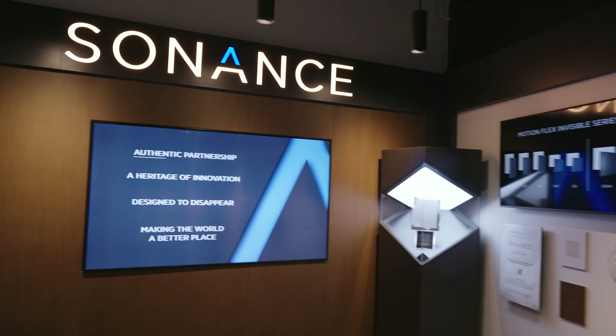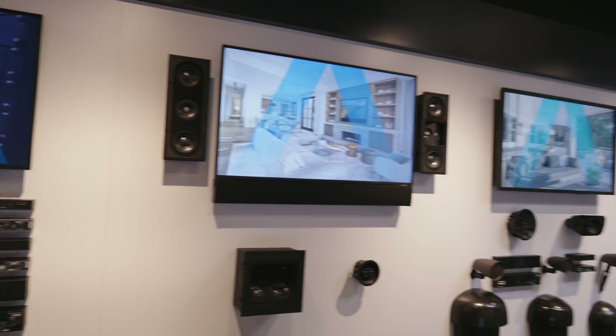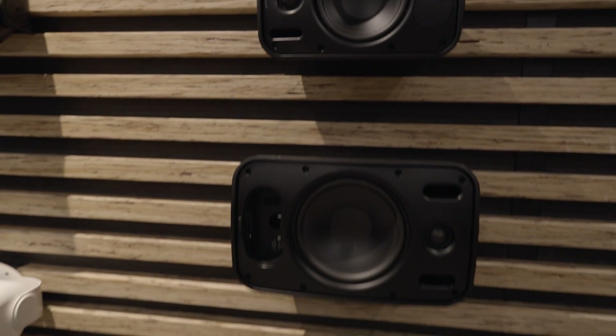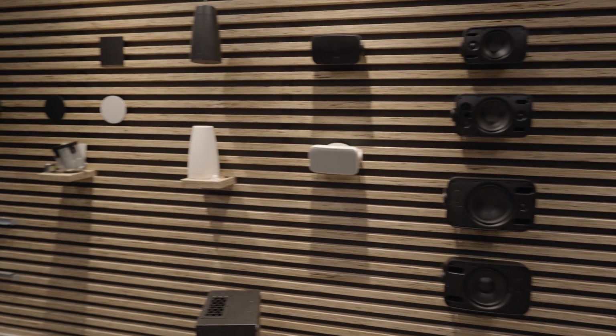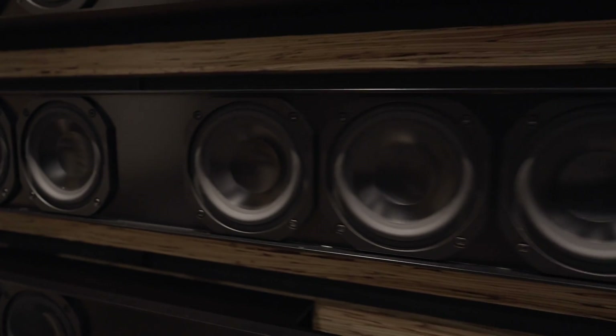Sonance is kind of the umbrella, and under the Sonance umbrella we have Sonance the brand, which is probably the one that most people know about. Sonance makes a bunch of different SKUs for a bunch of different applications. Then in January of 2020 we acquired James Loudspeaker, and at James we love it because we've got a catalog of roughly 200 pieces, but we can change the size, shape, dimensions, and finishes to match anything anybody needs.